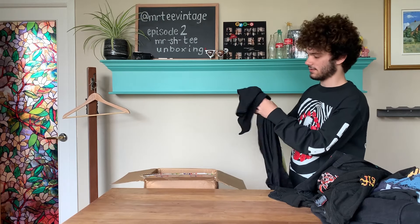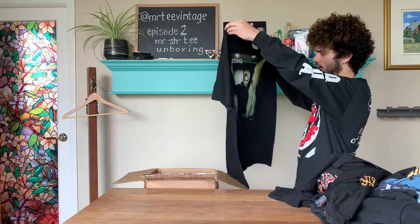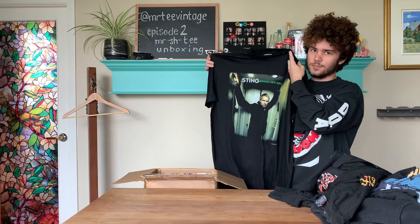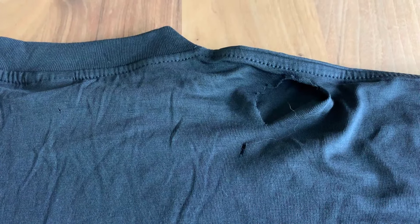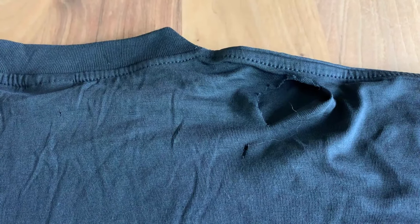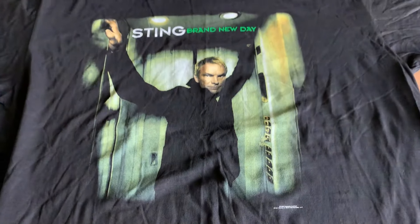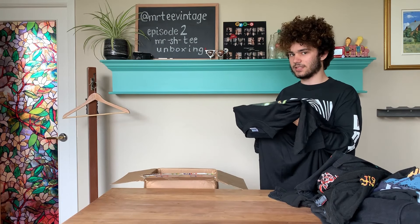Next we have this Sting shirt — 'Brand New Day,' trademarked 1999 — so this one is legit. The comps go for about $30, except mine has a gaping hole in the back. Another weird one to be getting in a thousand dollar premium mystery box. Honestly, I wasn't expecting Sting — I was expecting The Police to be in my box.